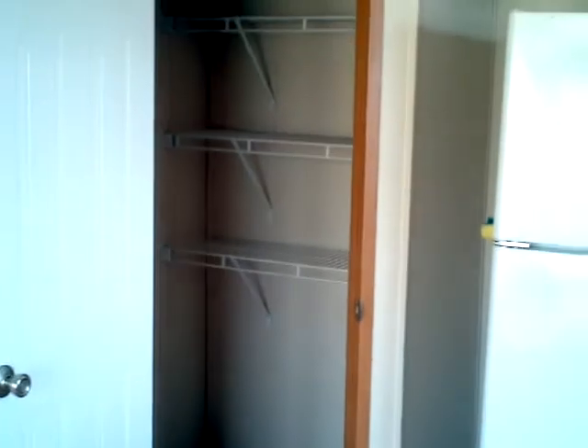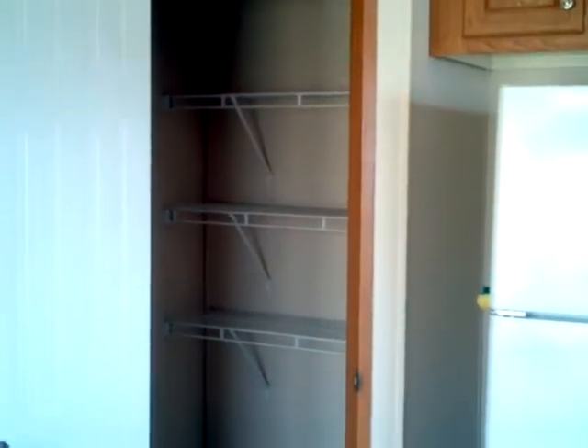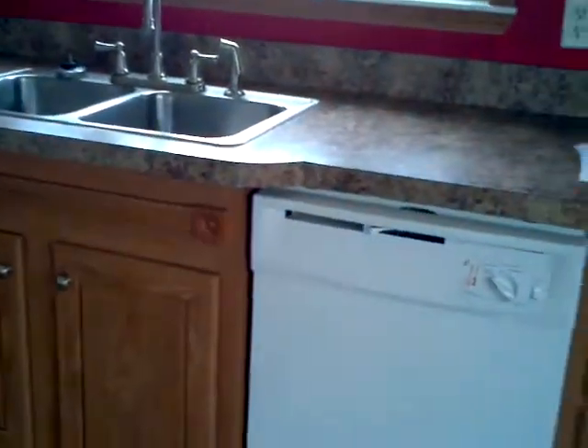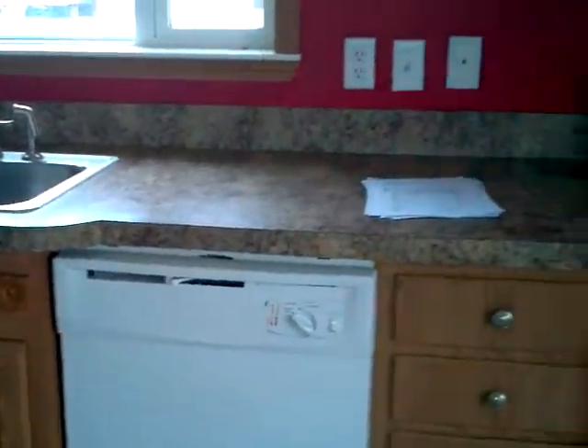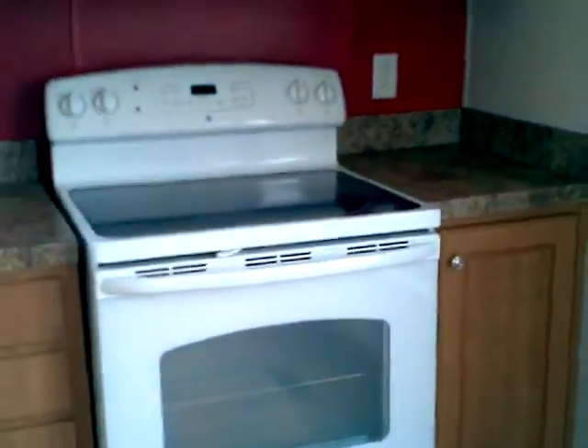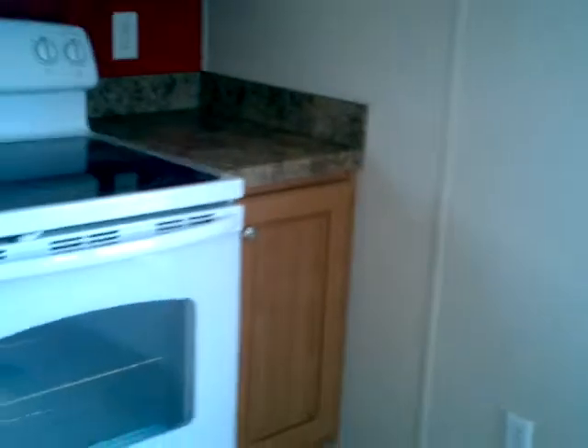Some vinyl wood flooring in the kitchen. It has a pantry, a fridge, and the cabinets are in pretty good condition. Nice sink, large window up front, and an electric stove.